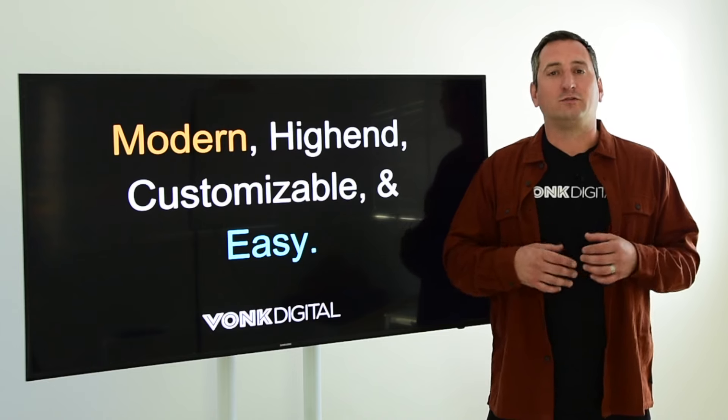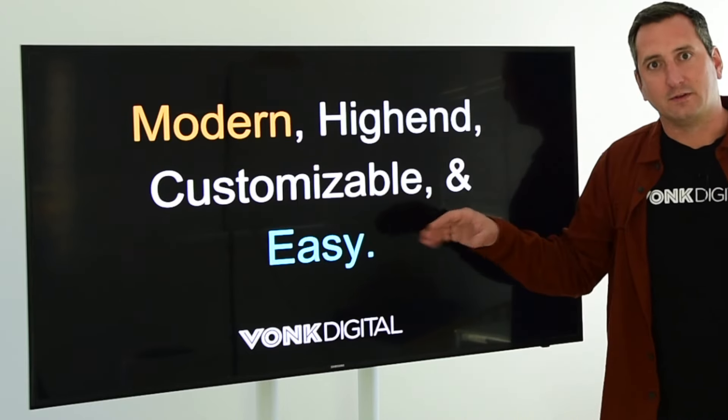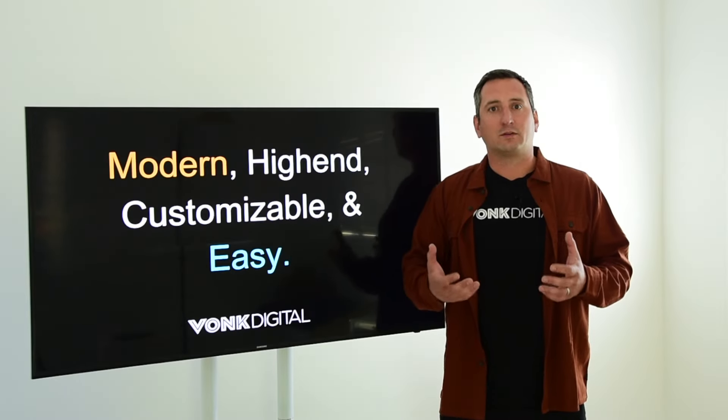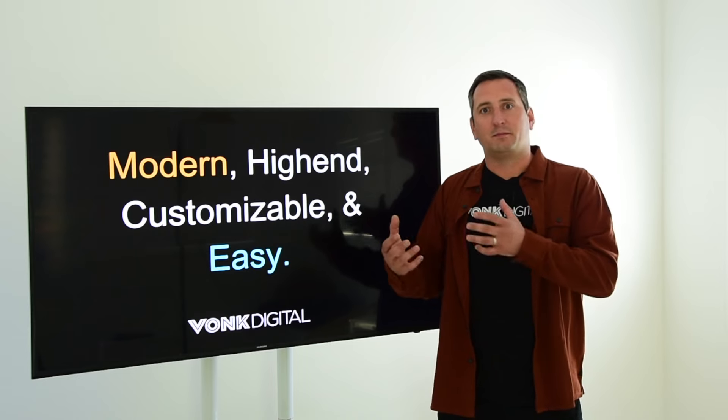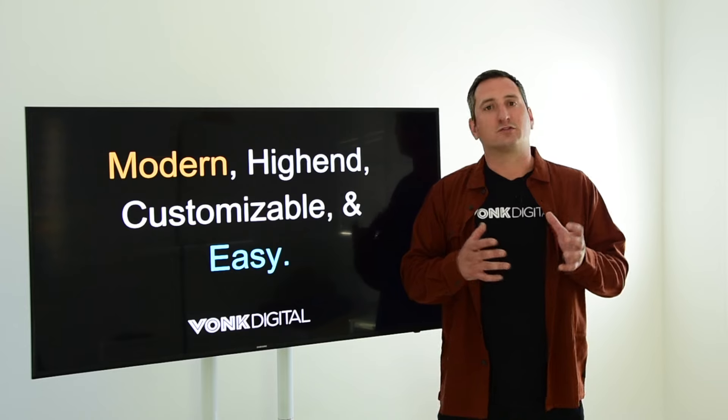One thing I've learned is you don't want custom — you want customizable. You need to be able to make it look the way you want, but custom is a beast financially and support-wise that really is going to distract you from your main business.